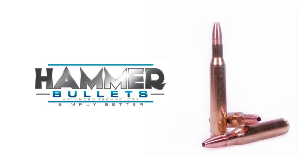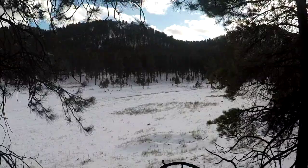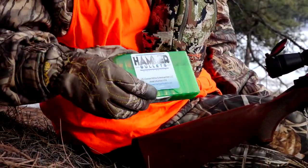Hammer Bullets. Custom designed lead-free bullets with superior accuracy, ensuring minimal game waste. Our new parabolic drag reduction technology reduces pressure and friction, resulting in higher velocity.